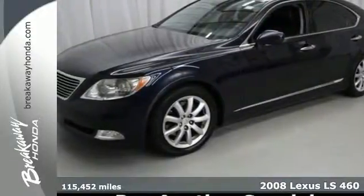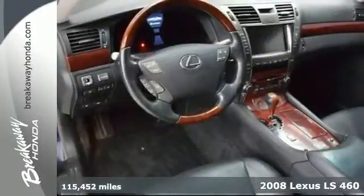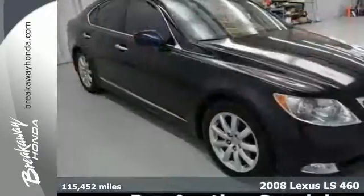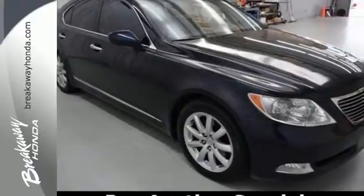Here's a 2008 Lexus LS460. The 2008 LS460 has standard child safety locks, multiple airbags, brake assist, four-wheel anti-lock brakes, and traction control.